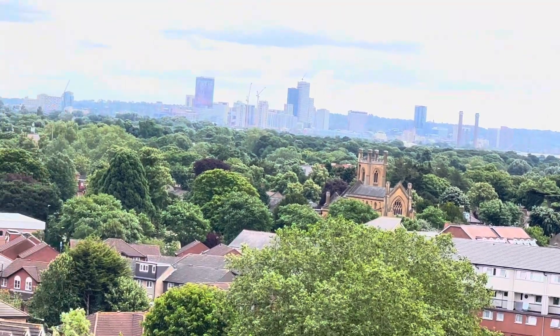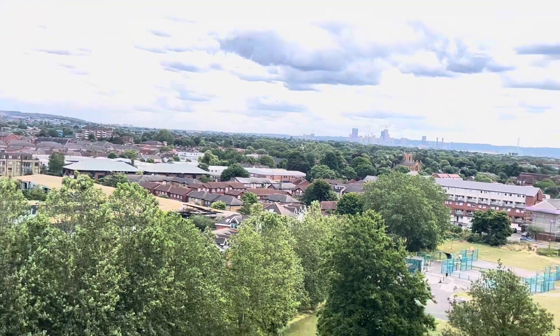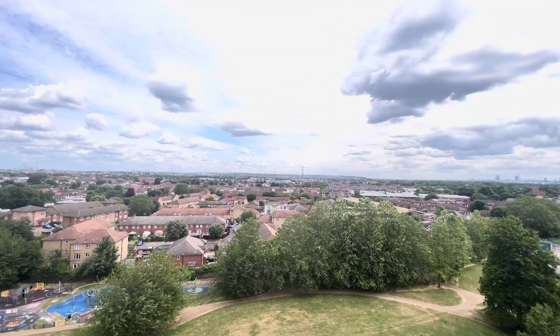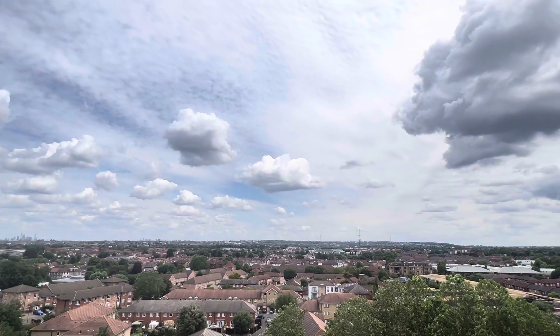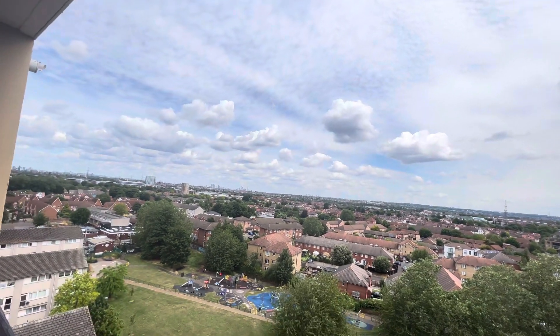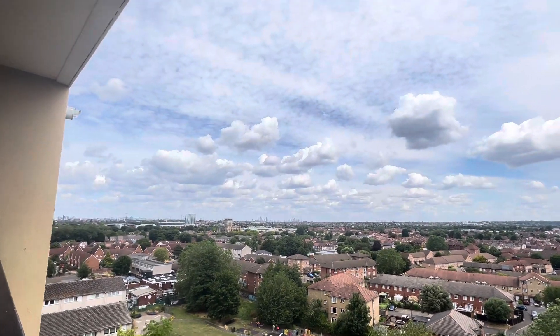Where I am at the moment, I'm in Mitcham, in one of those tall blocks — I think it's 10 floors up. You can see London, but it's a very cloudy day today, so it's not that great.